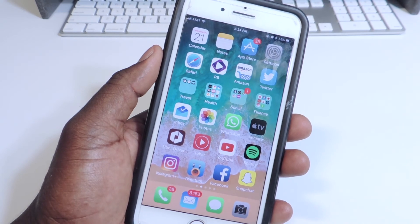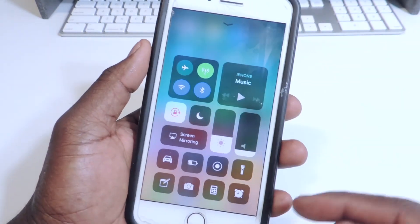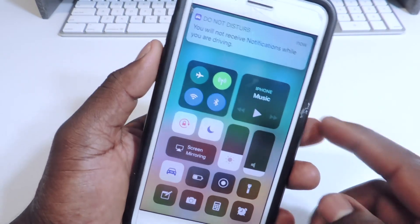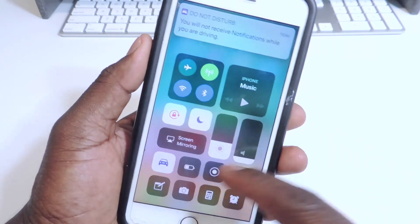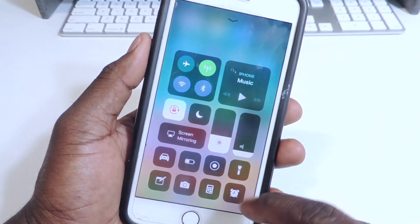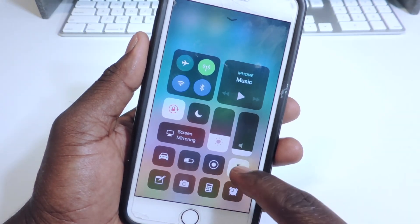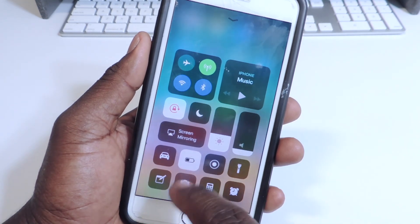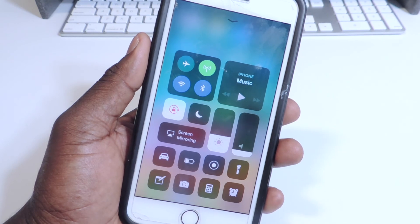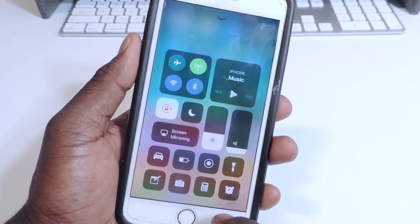The first thing I want to talk about is Control Center — there's a lot of different stuff in there now. You can use Do Not Disturb for Driving right from Control Center and it works now. Also, when you tap the flashlight it no longer turns yellow — it's now black. And for low power mode, it used to turn yellow but now it's also black.